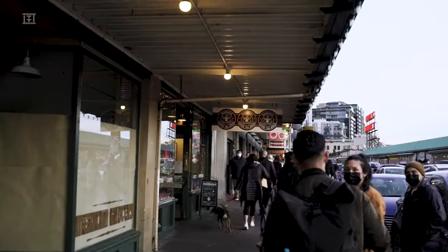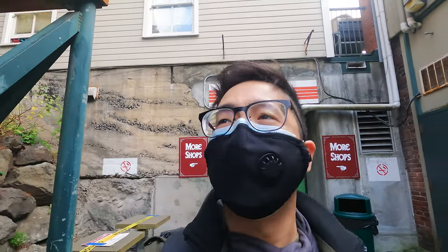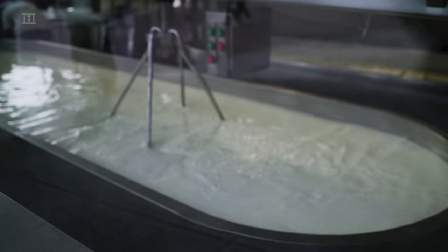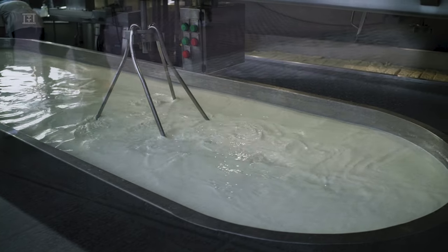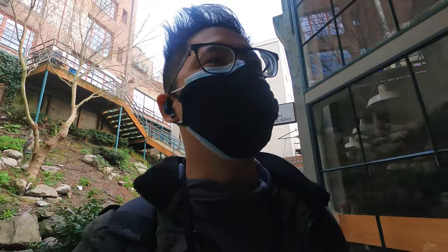We just passed by that monstrosity — the line going into the first Starbucks, which really is just a regular Starbucks where they brand it as the first original Starbucks. It's still cool for the novelty, but not worth waiting in line. On top of that, we were just passing by Beecher's, which is one of the famous cheese shops, so everyone likes to go there. It's good cheese, but a big lineup because of COVID — such a monstrosity.